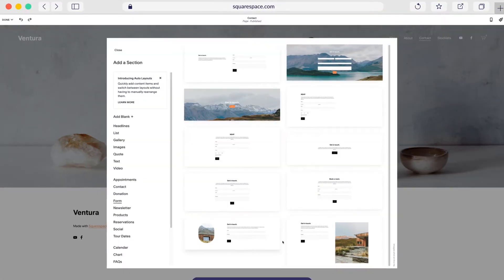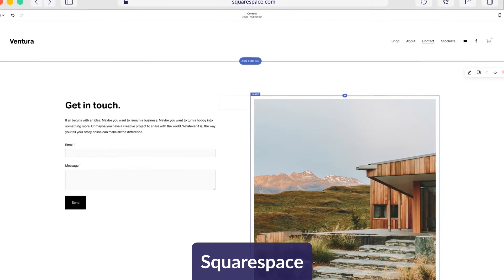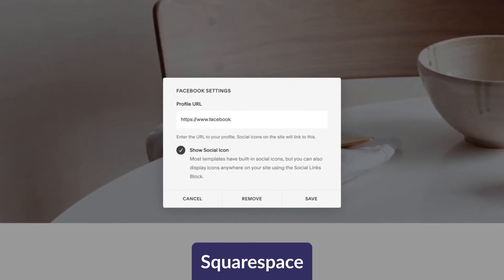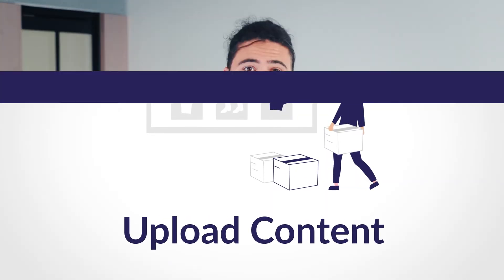Now it's time to customize your template with your own content and images. Most builders will guide you through this, and it's super easy to get the hang of. Customization can include adding new elements like contact forms and menus, choosing a different color palette, and linking or embedding social media channels.